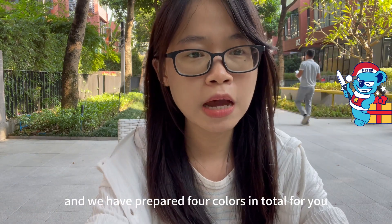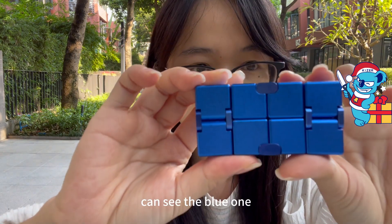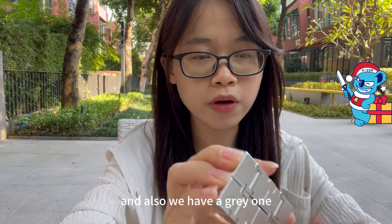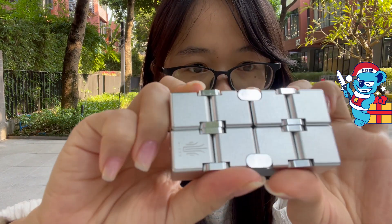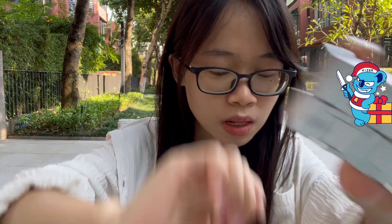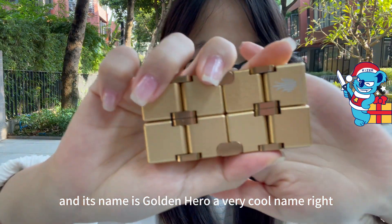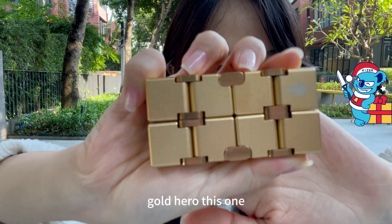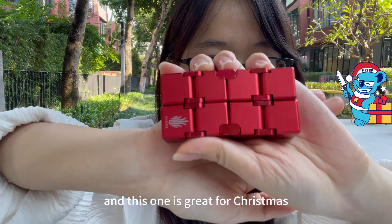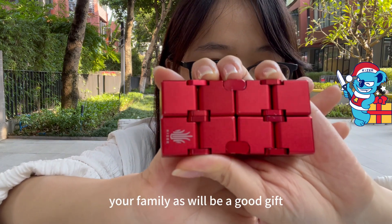We have prepared four colors in total for you. The first is the blue one, which means 'better and better' in Chinese. We also have the gray one — I really like this color, it's so beautiful. Then there's the gold one, named 'Golden Hero,' a very cool name. And the fourth is the red one, which is great for Christmas and makes a wonderful gift to send to your friends, children, or family.